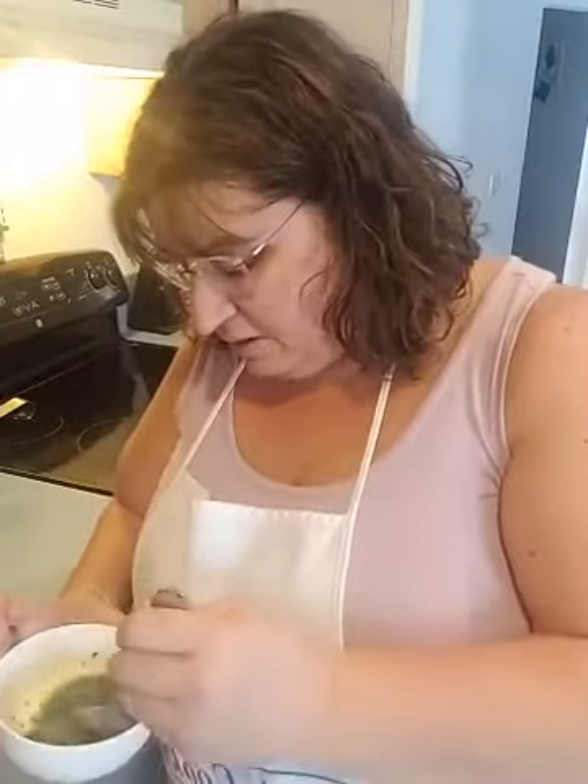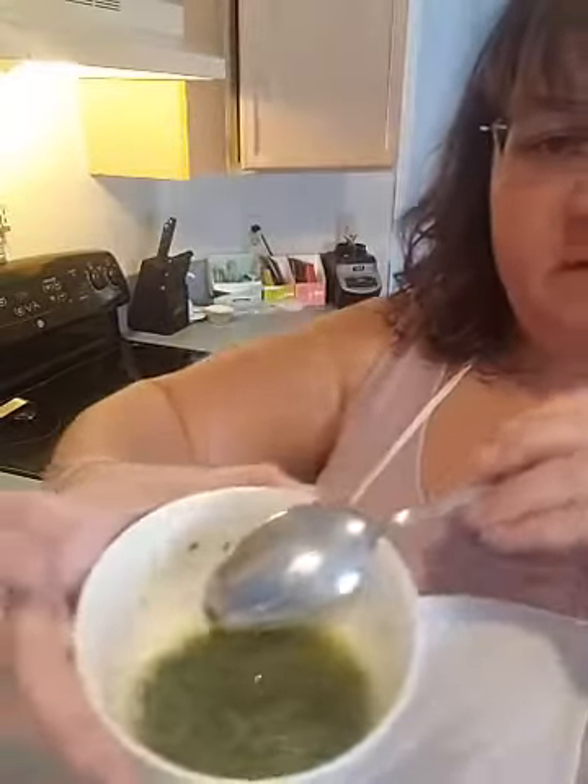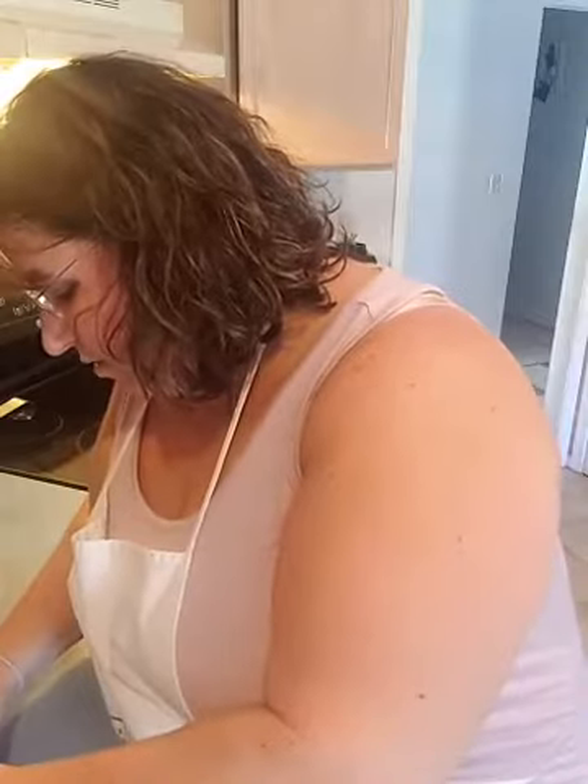Now I've melted the butter and the parsley and garlic are all in there. You can see it's a watery-looking mix — that's fine because it's melted butter. We have about seven minutes left and those biscuits are going to be coming out. I wish you could smell them through the phone!